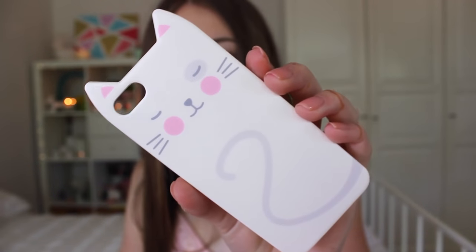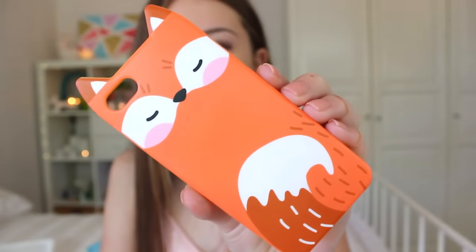I then have another two cases from Typo — the Cat and the Fox case. In my last iPhone case collection so many people kept asking where I got these from and for links, but sadly they do not sell them anymore. They really should because they're absolutely adorable. I got them from Typo and they look so cute on your phone.